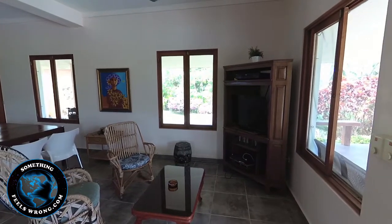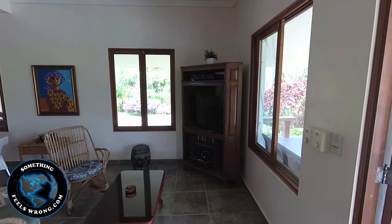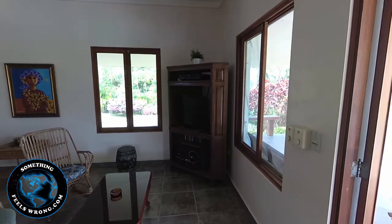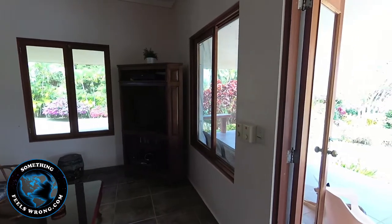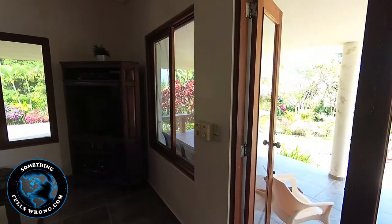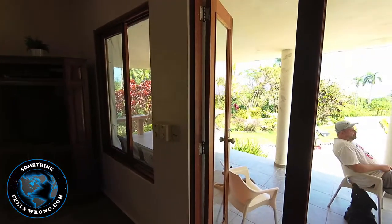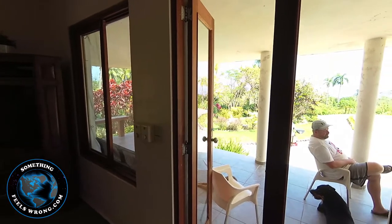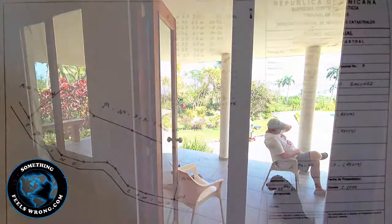Rounding the corner now — there's a little corner unit there. By the way, the home comes furnished as well. For the asking price of $170,000 USD including furniture, this is why I'm taking the time. When I say something special, it's not all that often this happens.